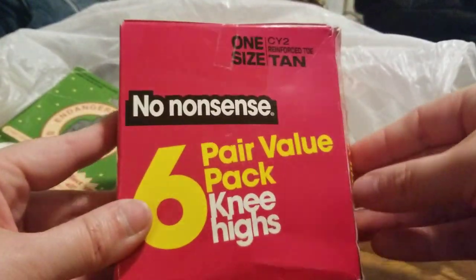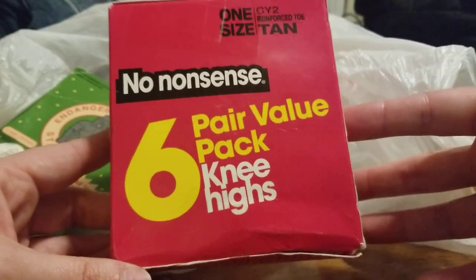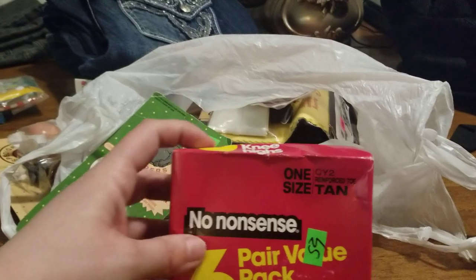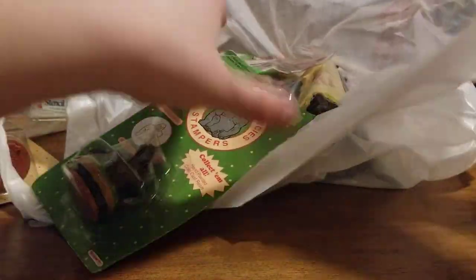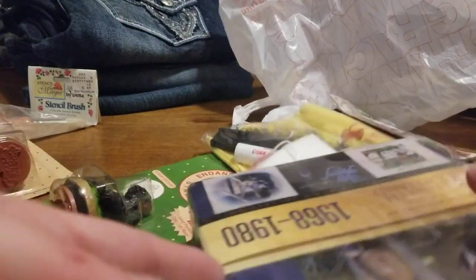I got another box — the box is wonky but it hasn't been opened. These are for knee highs — No Nonsense six-pair knee highs — 59 cents. I would have never thought to look into that, but I've been watching a lot of flipping videos. There's a whole community out there and it's great.